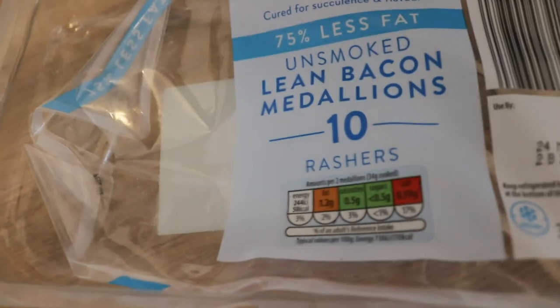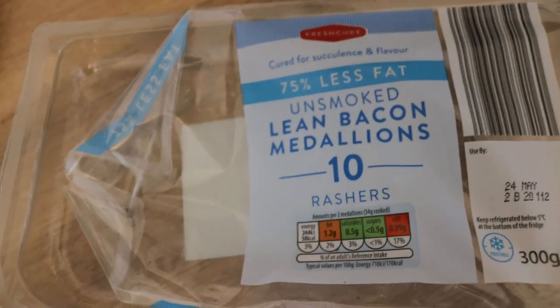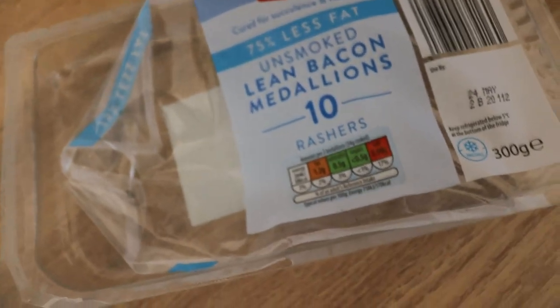We recently had our kitchen done and still haven't done the decorating, so please excuse the bare wall behind me. First up we have breakfast. I am a creature of habit when it comes to my breakfast. I'm going to have some bacon medallions, one fried egg, some baked beans, and toast. I use the lean bacon medallions sold at Aldi — fairly reasonable price and super yummy.